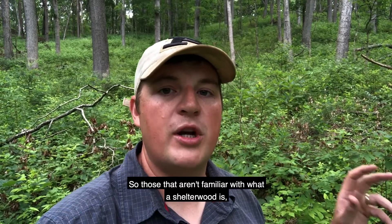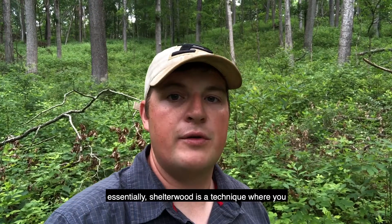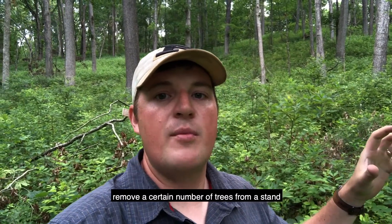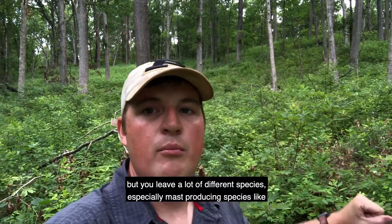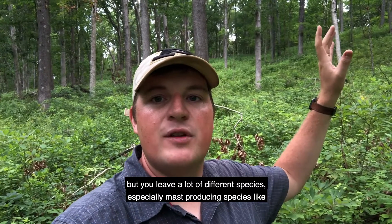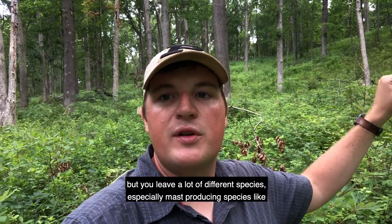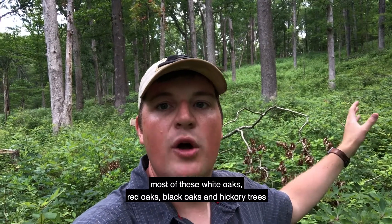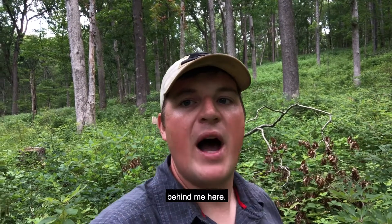For those that aren't familiar with what a shelterwood is, essentially a shelterwood is a technique where you remove a certain number of trees from a stand, but you leave a lot of different species, especially mast-producing species like most of these white oaks, red oaks, black oaks, and hickory trees behind me here.